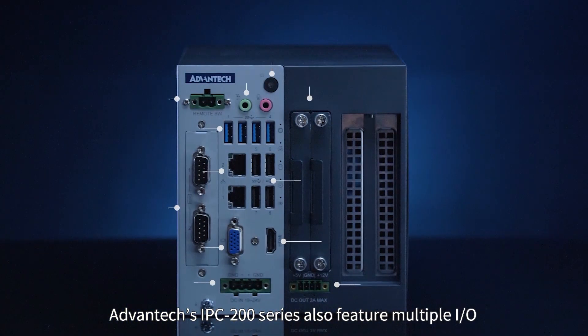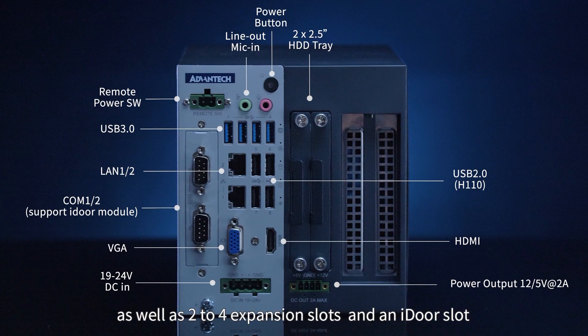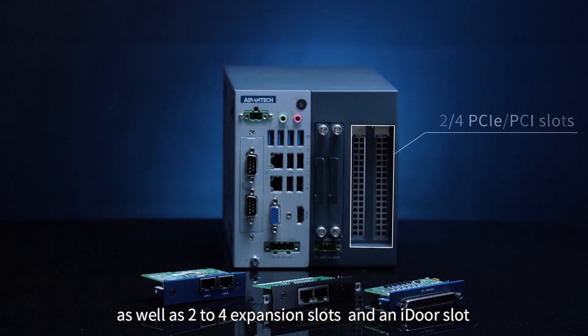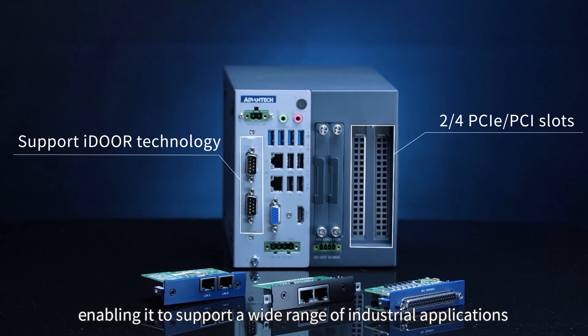Advantex's IPC200 series also features multiple I/O as well as two to four expansion slots and an iDoor slot, enabling it to support a wide range of industrial applications.